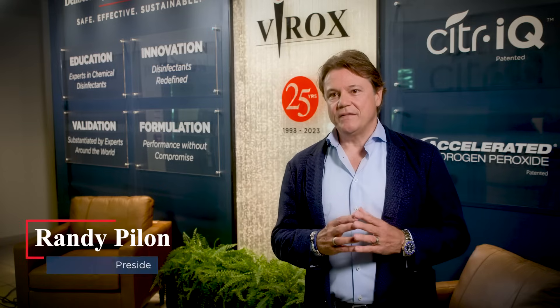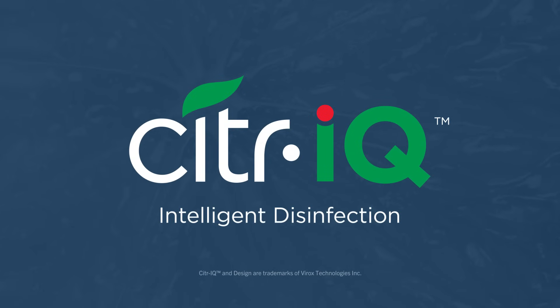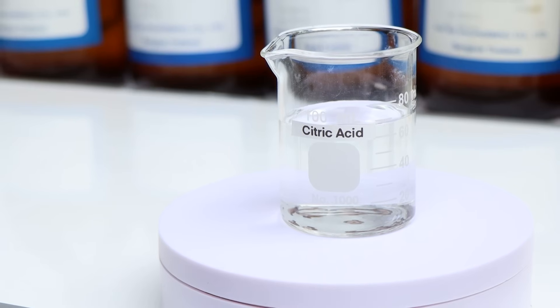Our newest patented chemical disinfectant technology platform, Citric, represents the next advancement in disinfectant innovation. Citric is intelligent disinfection — a synergistic blend of ingredients that effectively kill pathogens using one of nature's primary antimicrobials, citric acid.